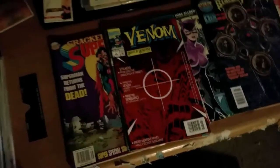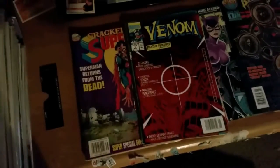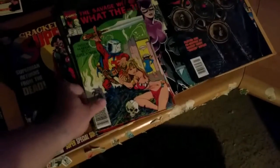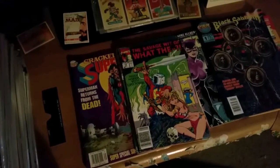You've got Venom number 1 with the reflective cover. Can't really see it too well — I don't know if they'll show up good on camera. I used to love getting the What The and the What If comic books.